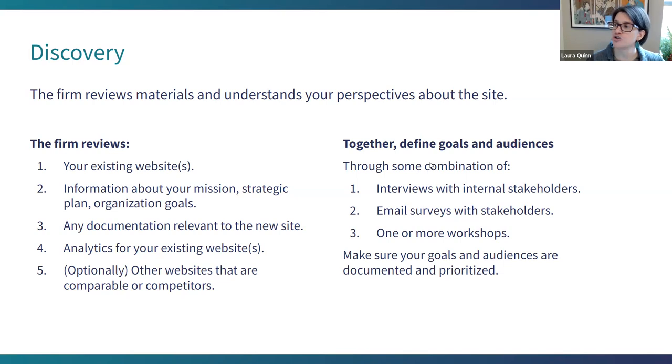You want to define what the goals are for the site — what your organization is trying to achieve and who you're trying to reach in terms of audiences. This is generally done through the firm conducting internal stakeholder interviews — interviewing you and your leadership — possibly email surveys with internal staff, and workshops are a very typical approach to understand and rank-order goals and audiences.